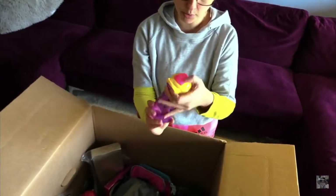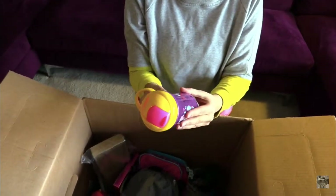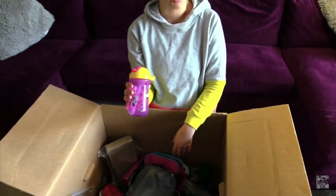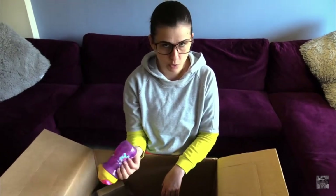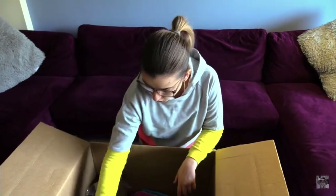Next one is a sipping cup. It still has some protection on it — I just need to de-label it. It looks like new to me so we can try to sell it somewhere, maybe on Facebook for like $5. Why not? I don't see why not.